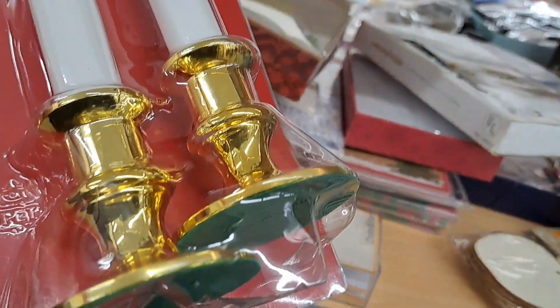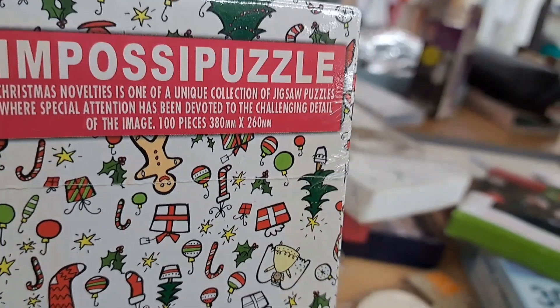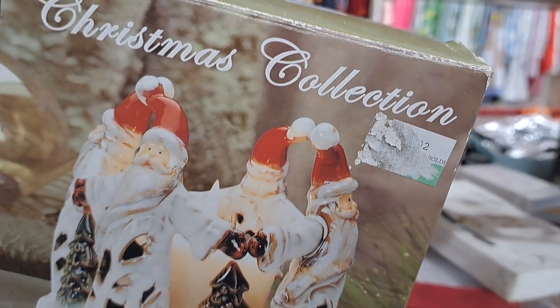So these are brand new candle holders, guys. You can find so many things that are new. $1.99, not a bad deal. I really like this Impossible Puzzle. It had a little gingy, so I really like that.